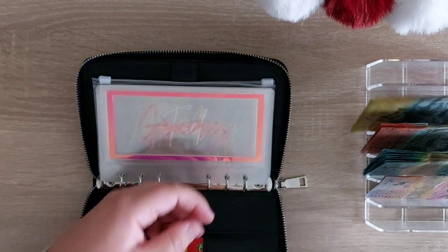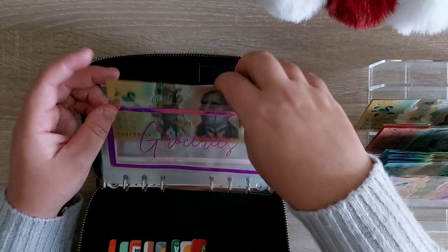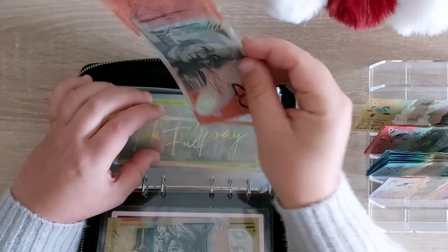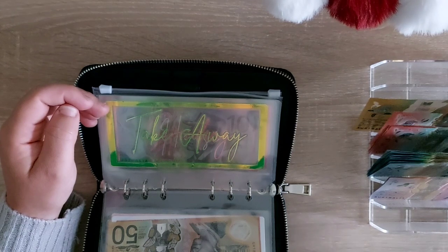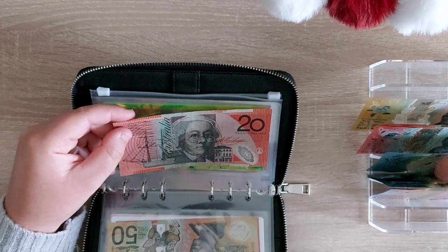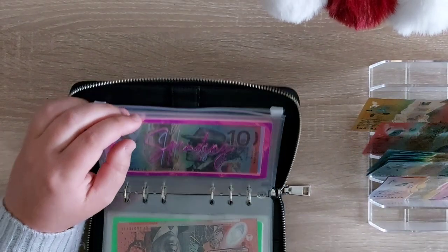Groceries will be getting $150 — putting in $50 notes, $150 into groceries. Fuel will be getting $70. Takeaway will be getting $30. Oh, there's an old $10 in here.